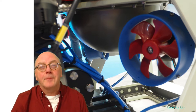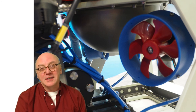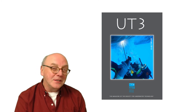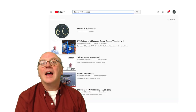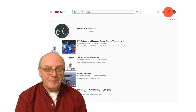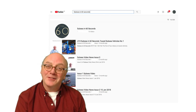In the next video, we're going to look at electric ROVs in greater detail. If you want to know more about subsea engineering, read UT2 or UT3, the online magazine of the Society for Underwater Technology. And if you're watching on YouTube, please click the little bell icon so you'll be notified when we publish our next video.